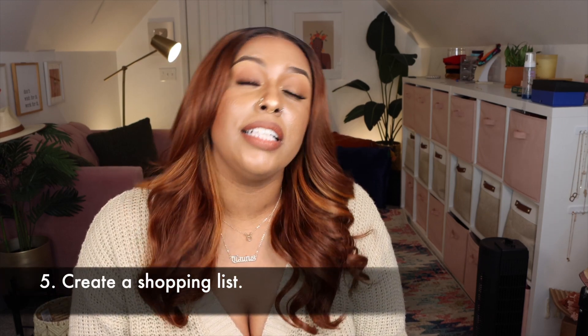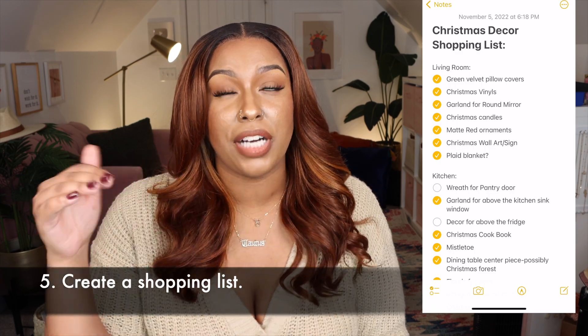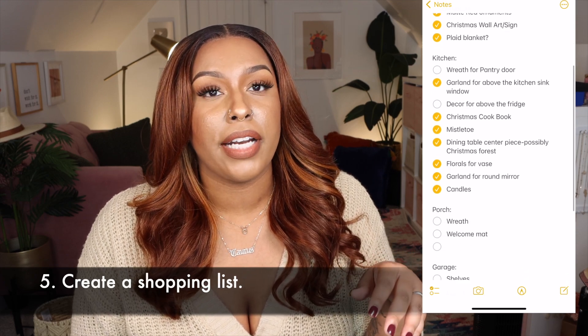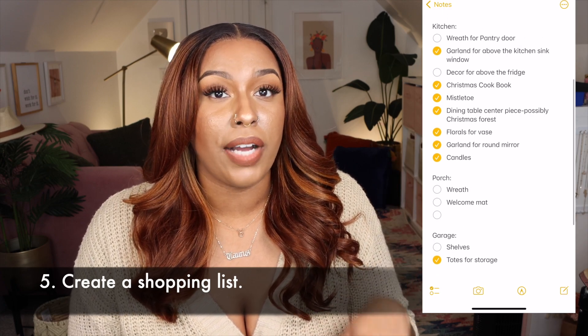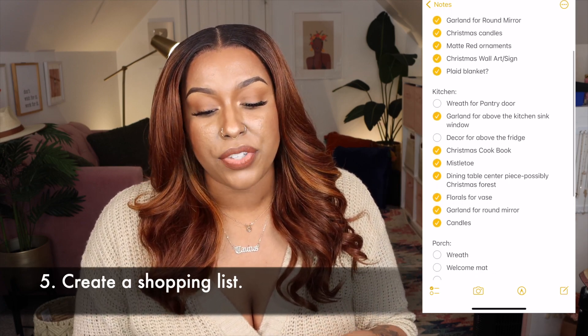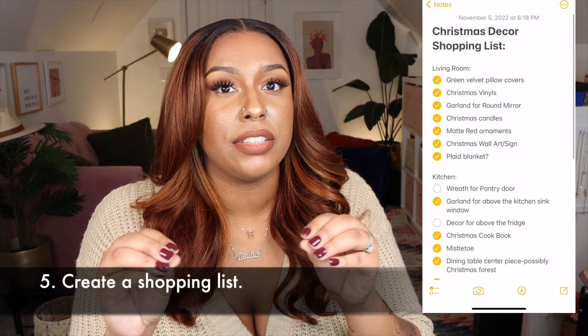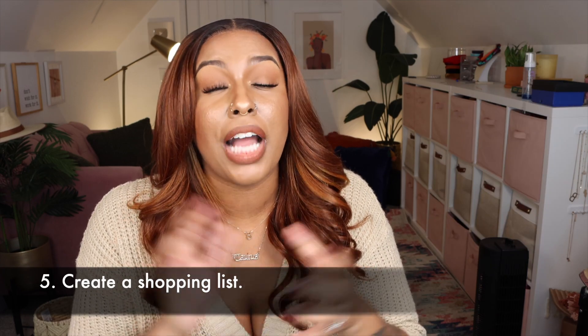It's better to shop earlier even if you don't decorate earlier. Tip five: create a shopping list. This is the first year I'm doing that because I'm decorating my office and my kitchen for the first time, so I do need some new things. If you have a budget, a shopping list keeps you focused so you're not just grabbing things impulsively.